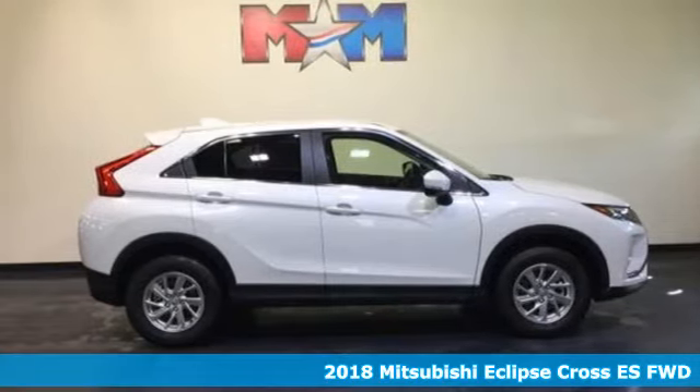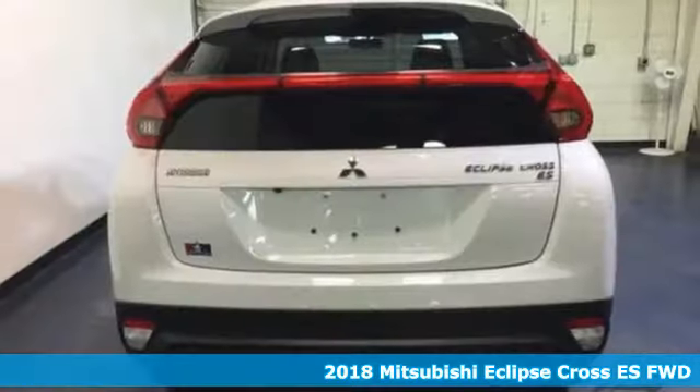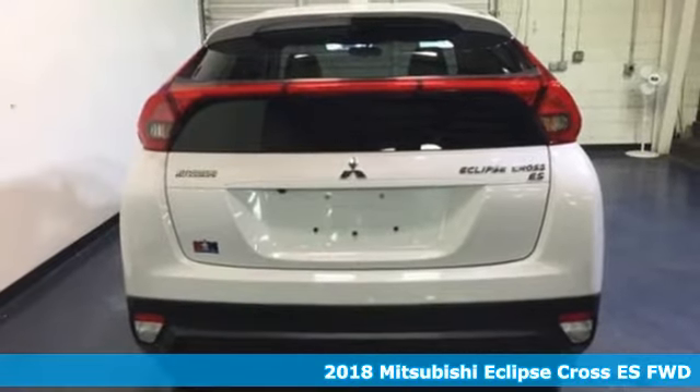It's a 2018 Mitsubishi Eclipse Cross. For those who seek the unconventional, go forth in this Eclipse Cross.